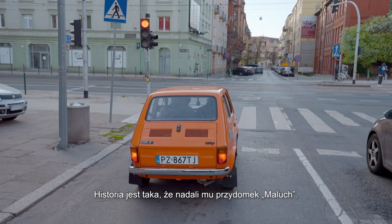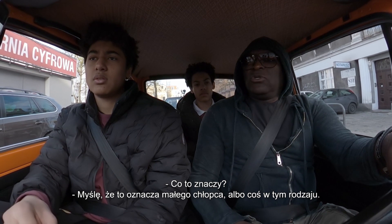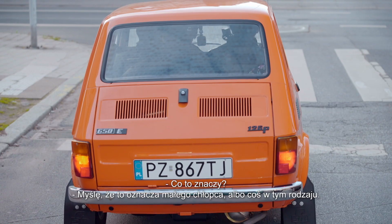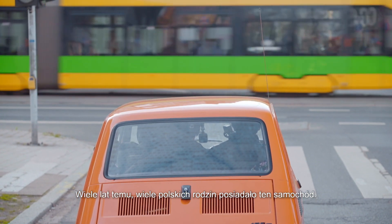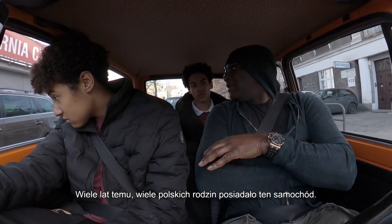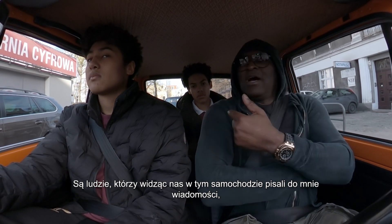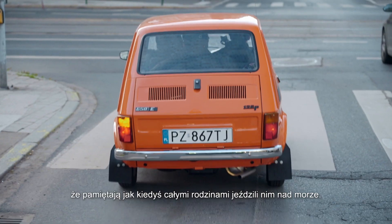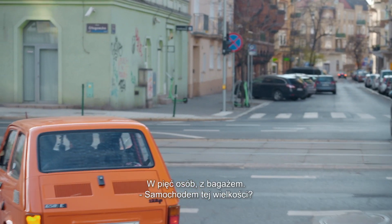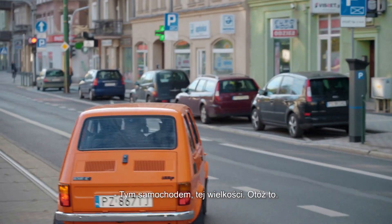The story with this is that they nickname it the Maluch. What does that mean? I think it means little boy or something like that. This is one of those cars that many, many years ago many, many Polish families had. And we are three in here now.